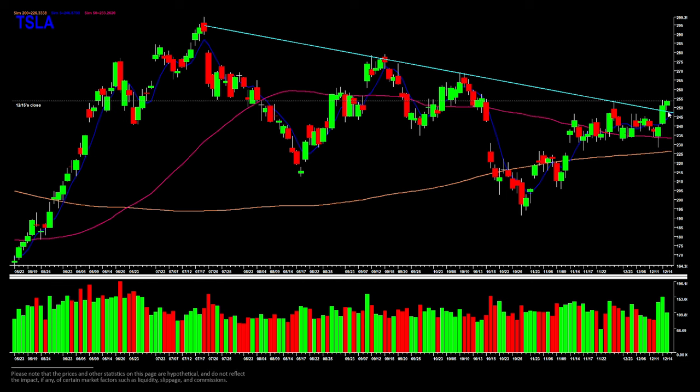I'm targeting a move towards 260 as the first target to take off a little bit of size and lock in some profits. Then I'll discretionarily leave some on for a loftier target around 270. I'm going to trail my stop using the hourly timeframe and higher lows, as that is how I like to usually do it.